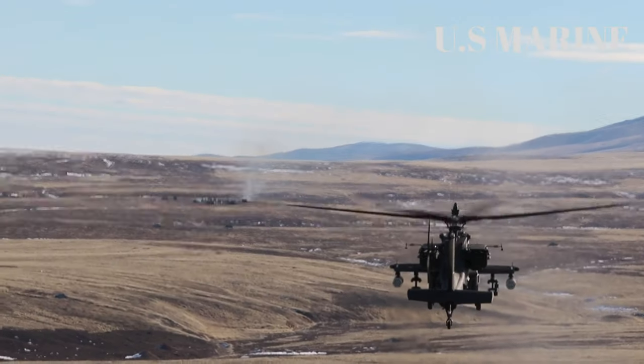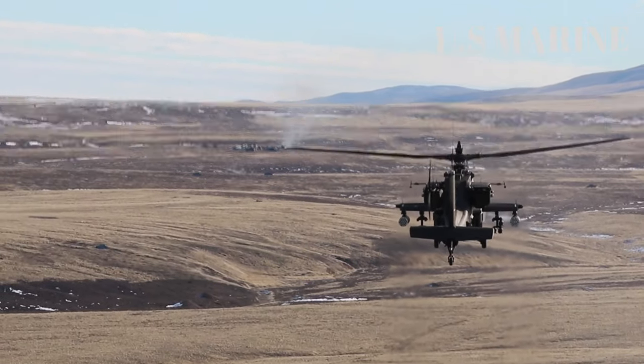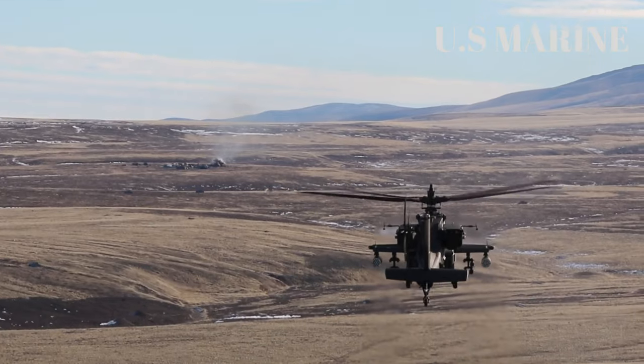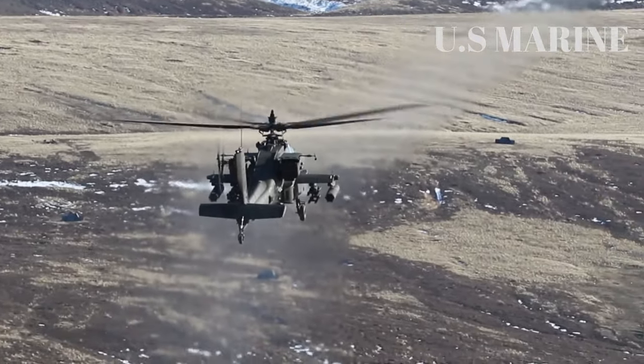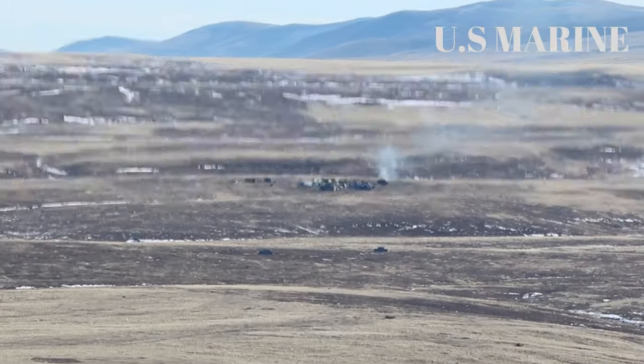Apache helicopters equipped with the composite Longbow have a significant increase in efficiency due to the possibility of using the missile in bad weather conditions, the possibility of multiple launches against armored vehicle groups, and a significant reduction in the time taken to find a helicopter under enemy fire when pointing the missile.